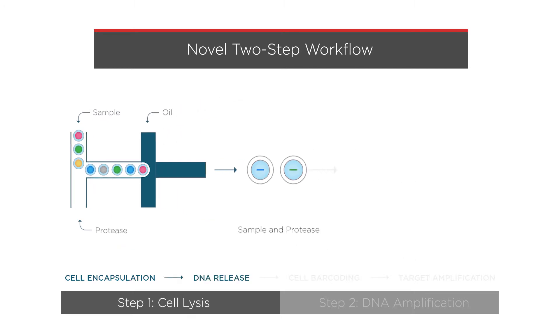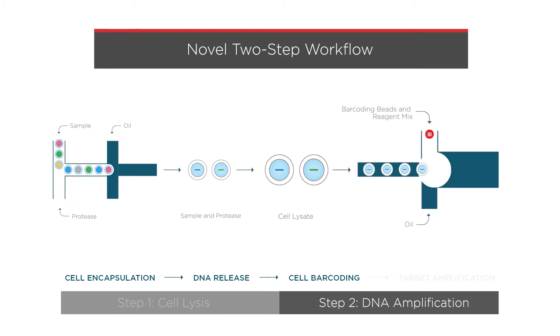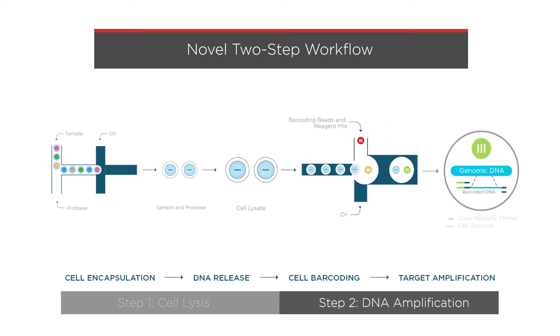In step two, the cell lysate containing the DNA is combined with barcoded beads, primers, and reagents. Specific regions of interest in the DNA are amplified and tagged with a unique cell barcode. This preserves the cell's identity and its unique mutational profile.